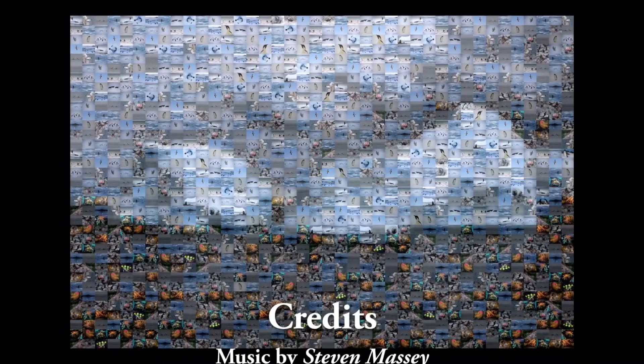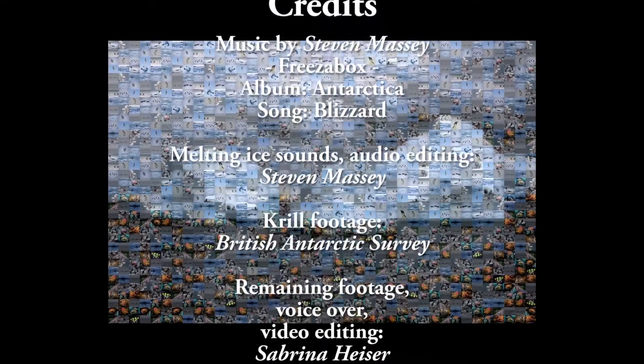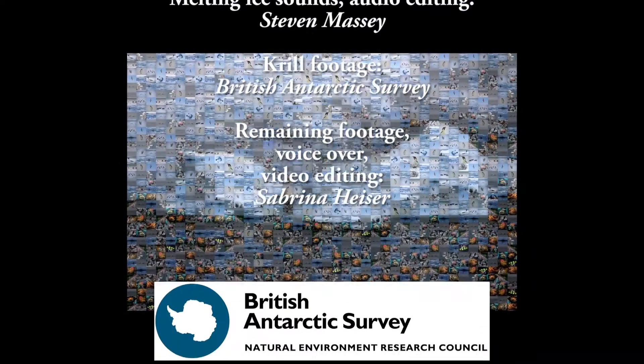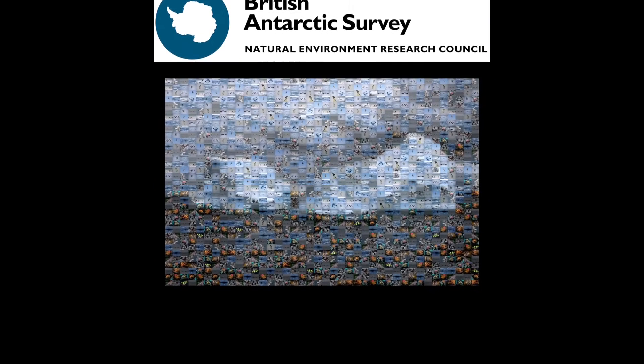So, you see, the rise in temperature due to climate change we hear so often about is just the tip of the iceberg. Thank you very much for listening. Please share and ask away any questions you have in the comment section below. Thank you.